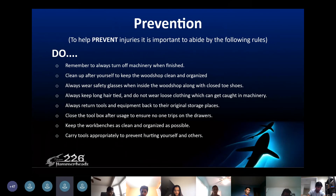Prevention is about how to avoid getting injured. Always turn off machinery when you're done using it. Clean up after yourself and clean the woodshop. Always wear safety glasses inside the woodshop along with closed-toed shoes, and always keep your hair tied — especially those with long hair. Do not wear any loose clothing, which can get caught in machinery. Always return tools and equipment to their original storage places. Close the tool box after usage so no one trips on the drawers. Keep the work benches as clean and organized as possible, and carry tools appropriately to prevent hurting yourself and others.